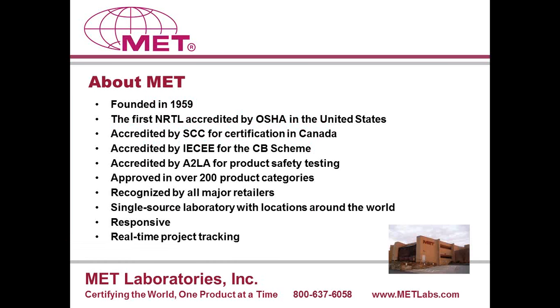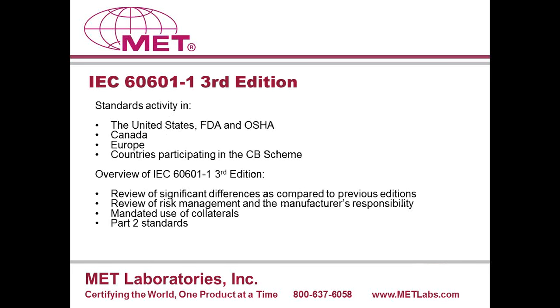A little bit about MET: we have been around since 1959 and were the first NRTL accredited by OSHA. We are also accredited by Standards Council of Canada, and our certification mark is recognized equally in Canada. We are accredited by the IAPE within the CB scheme and have A2LA accreditation. We are approved in over 200 product categories, recognized by all the major retailers. We are a single-source laboratory in each of our locations and utilize real-time project tracking to give clients access to the progress of their projects.